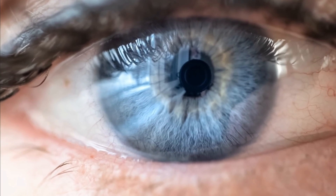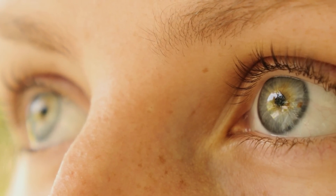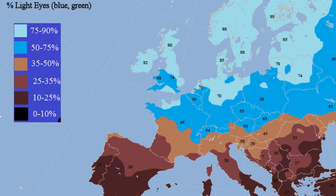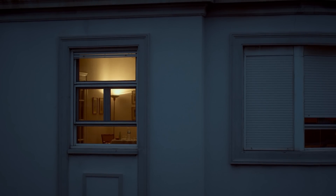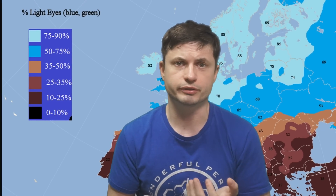Blue eyes are not a superpower though. Having blue eyes also means a disadvantage in bright light. Going back to the structural color explanation, it also causes more light to be scattered around, and as a result, blue eyes tend to dramatically degrade image quality compared to brown eyes. In other words, a blue-eyed person in very bright conditions might actually not see things as well as someone with brown eyes. This might explain why certain European countries tend to have much dimmer environments inside various buildings.